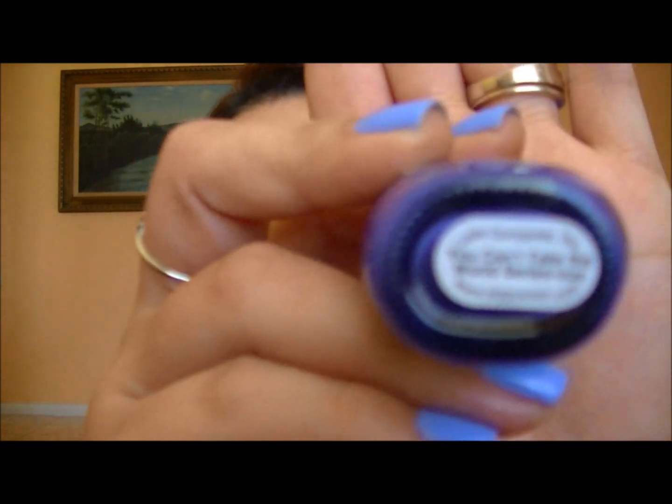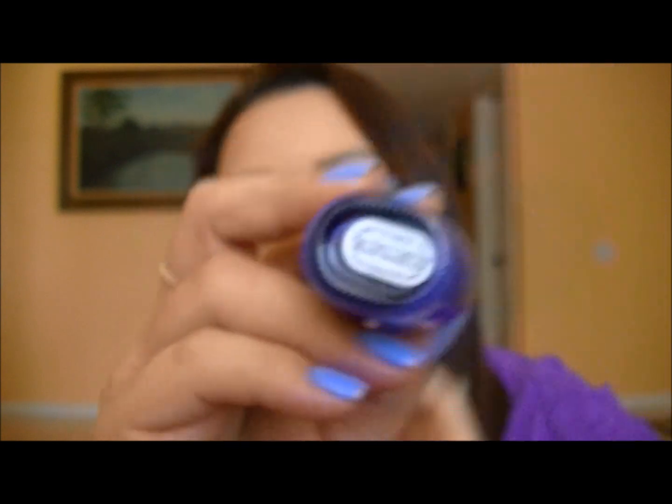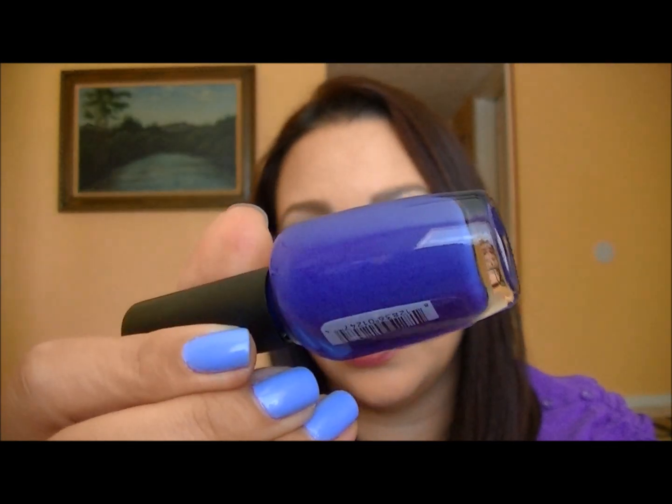I also picked up the Piggy nail polish — this was one of my Ulta rewards, my first one. I went from level seven to level two which saved me money, but it gave me an opportunity to try this nail polish. The shade is called You Can't Take the World Serious — it's a blue purple color. I cannot wait to wear this one since I'm definitely in a blue phase right now.